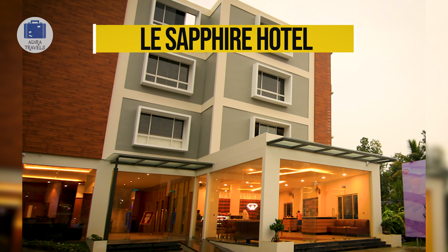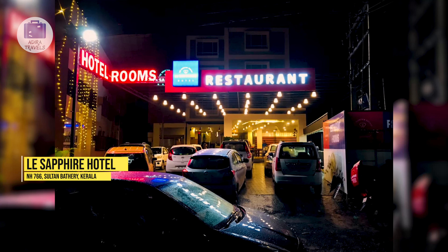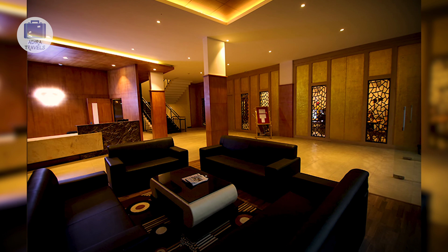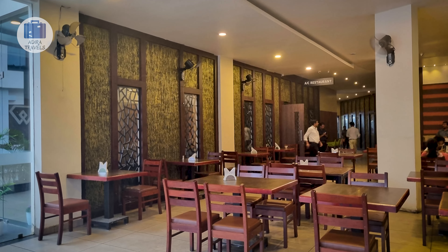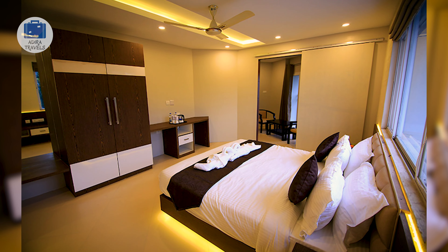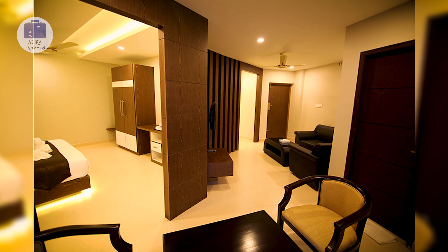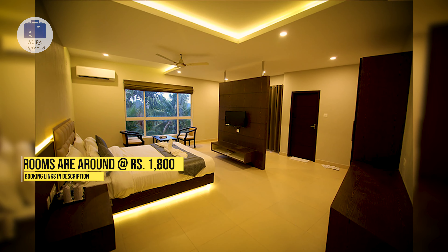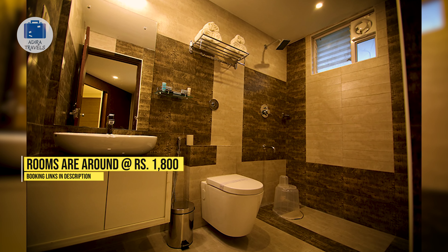Hotel Le Sapphire. Located in the prime location of Sultan Batheri, just opposite the HP petrol pump, the hotel is pretty new and gives a premium ambience at budget-friendly pricing. The hotel's in-house restaurant is also pretty famous among locals and regular travelers passing through the highway. Since it is located on the main road, the hotel is accessible to all tourist points in Wayanad. All rooms are equipped with an AC, flat screen TV, and even a seating area. We got the rooms for around 1,800 rupees per night. Check the links in the description for the cheapest prices.